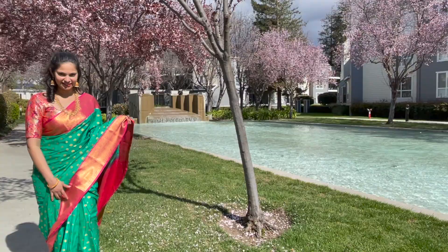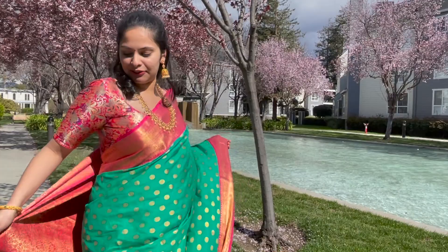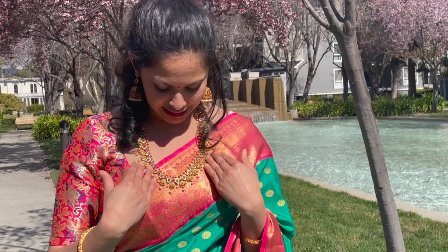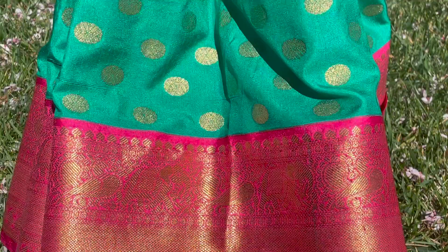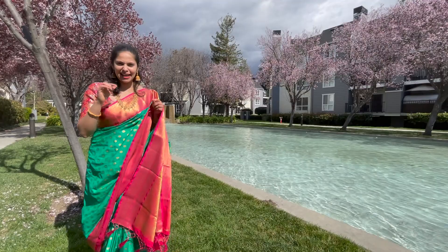So I finally bought this saree! As you can see it's a contrast green and pink border with a lovely intricate design pallu. I also bought this blouse from Nalli Silks — it's got blue and orange colour work and a square neck. I have teamed it up with this lovely vibrant mala. So how do I look? If you want us to make more videos, let us know in the comments below on what I should review next. Please don't forget to like, share and subscribe to our channel. See you soon!